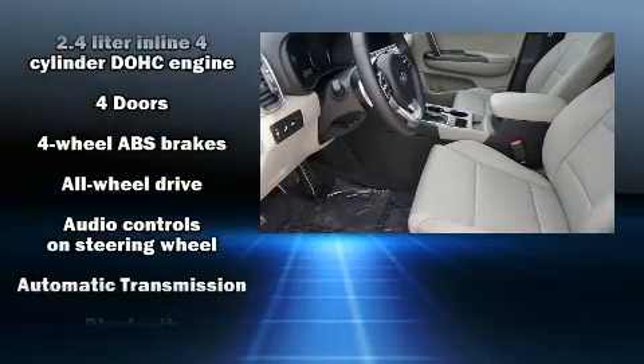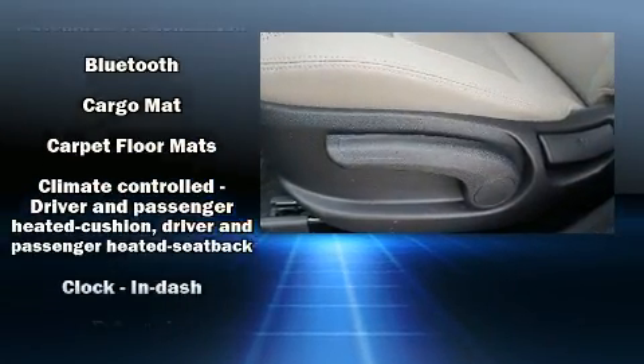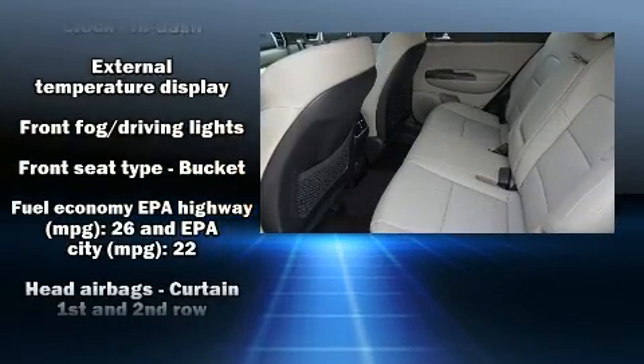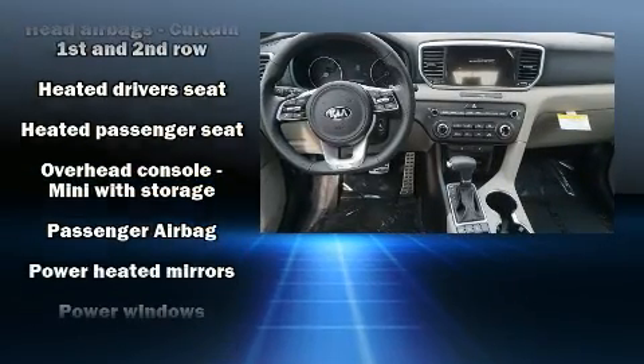Safety equipment has been integrated throughout, including dual front impact airbags with occupant sensing airbag, head curtain airbags, traction control, brake assist, a panic alarm, and 4-wheel disc brakes with AVS.